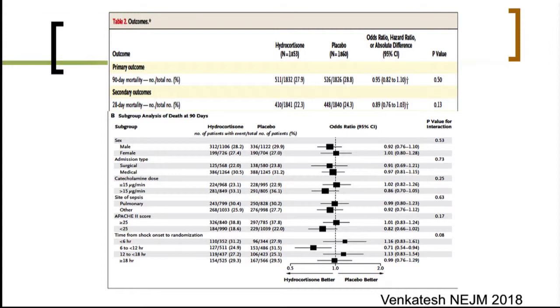When looking at subgroups that were a priori defined, the more catecholamine-dependent the patient was, the more likely they were to respond to treatment.